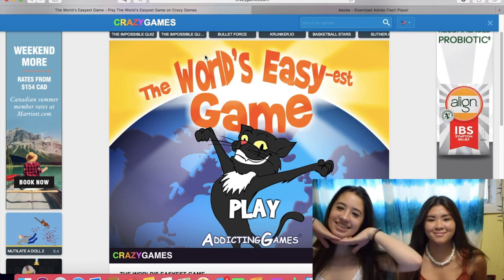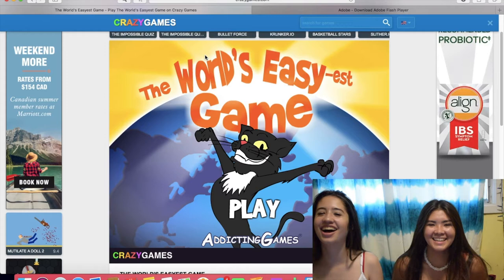Hello friends, it's me. My name is Paris Marais and this is Sakura. Say hi, Sakura. Hi, Sakura. Today we're going to be playing the world's easiest game. Let's get started.